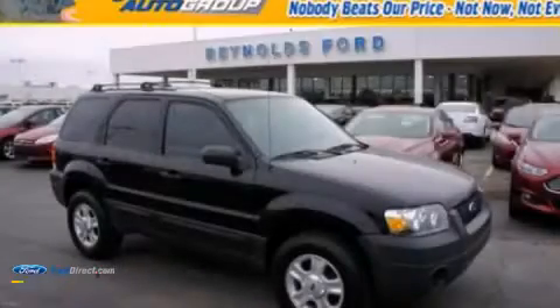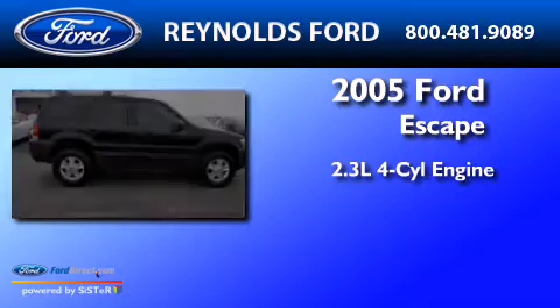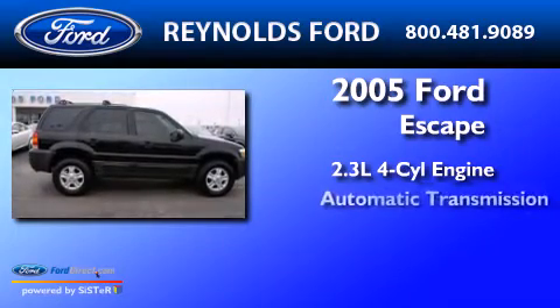This is a 2005 Ford Escape. It has a 2.3-liter four-cylinder engine and an automatic transmission.